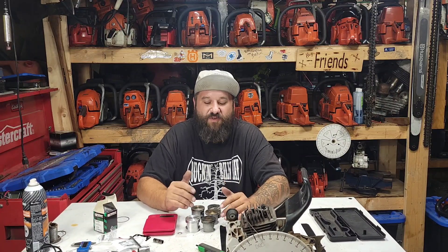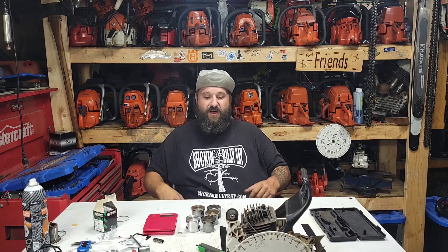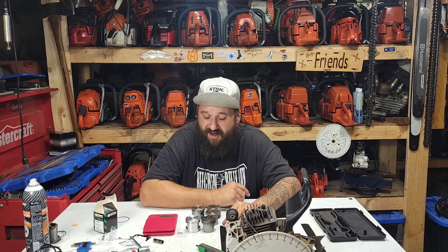Hey everybody, how's it going? It's Friday night and I'm actually in the shop tonight. I've been out here a couple of times this week tidying up, starting to prepare for winter. The weather's been intense — 30 degrees Celsius today with about 80% humidity. You guys that live in humid climates know — it was a two-shirt day for me for sure.